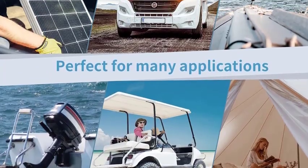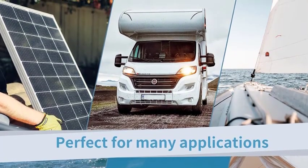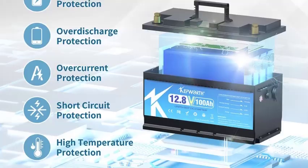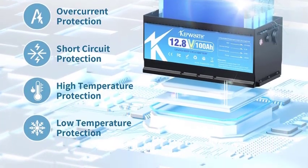Crafted from LiFePO4, this battery is eco-friendly — non-toxic and renewable, aligning with green energy practices. Its versatile applications include RVs, golf carts, and off-grid solar systems, adapting to various power needs.